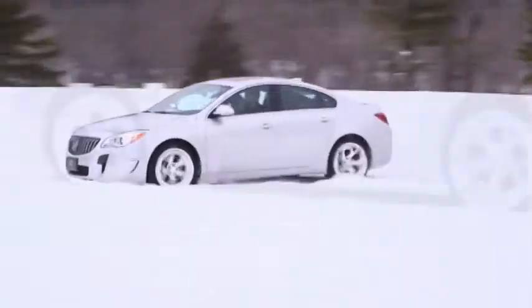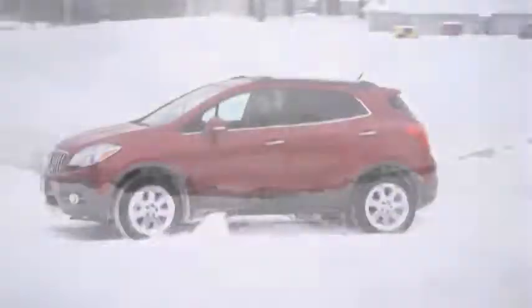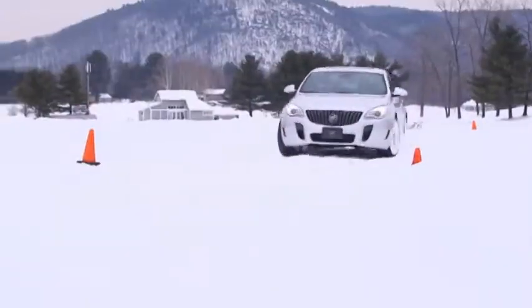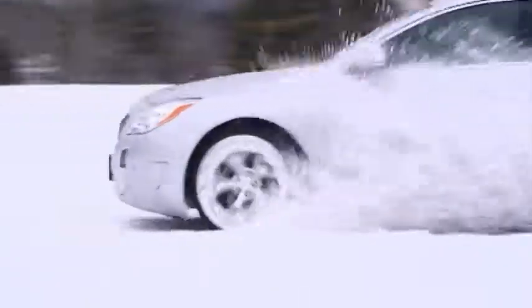A traditional high-powered sports car has most of the traction to the rear wheels, and that's what you find on the Regal. So the latest all-wheel drive technologies can give you confidence in bad weather and make driving a little more fun when the sun comes out.